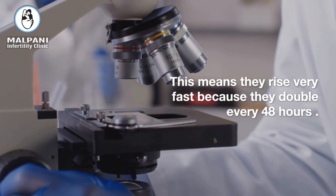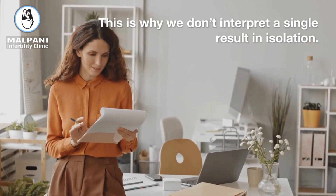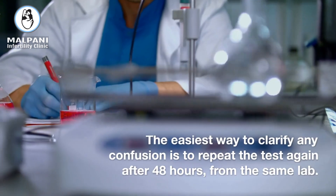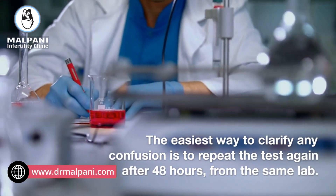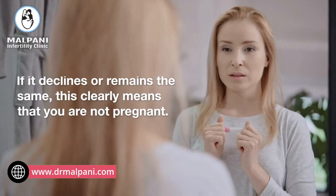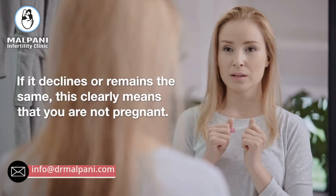HCG levels rise very fast because they double every 48 hours. This is why we don't interpret a single result in isolation. The easiest way to clarify any confusion is to repeat the test again after 48 hours, from the same lab. If it declines or remains the same, this clearly means that you are not pregnant.